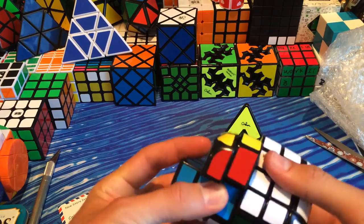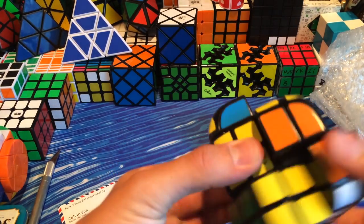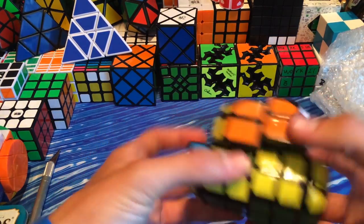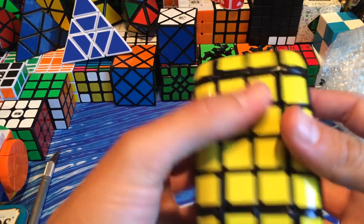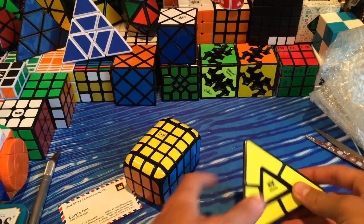This can shape-shift like that, and it can also shape-shift like that. All the sides can shape-shift, which is pretty cool. I'm not going to scramble this just yet.